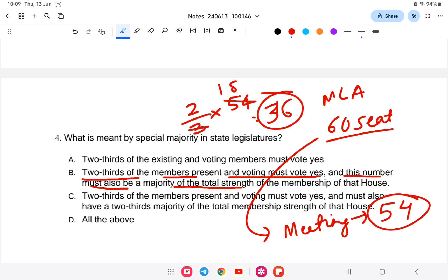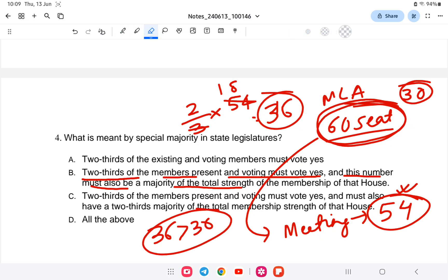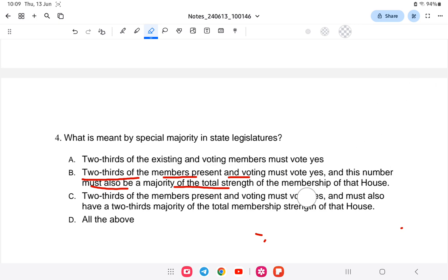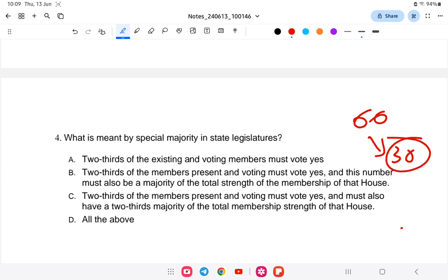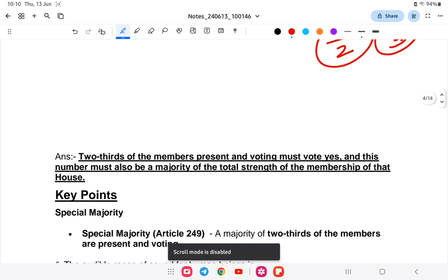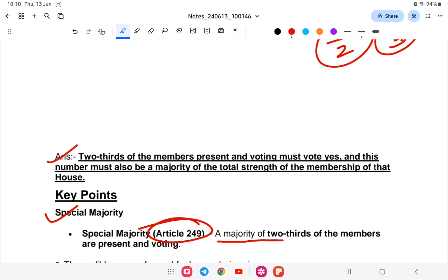So two-thirds of 54 is 36. Now 36 must also be a majority of the total strength of 60, meaning more than 30. Since 36 is greater than 30, this satisfies the condition. Simple majority means just more than half — out of 60 that would be 31. Special majority requires two-thirds. Article 249 defines special majority as a majority of two-thirds of members present and voting.